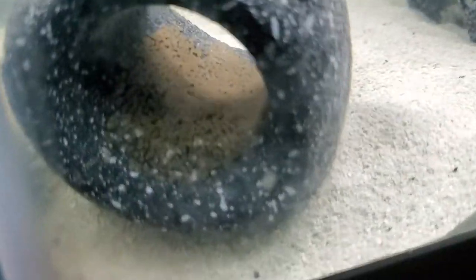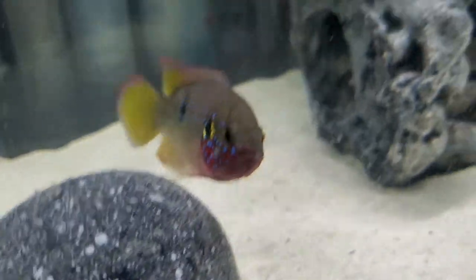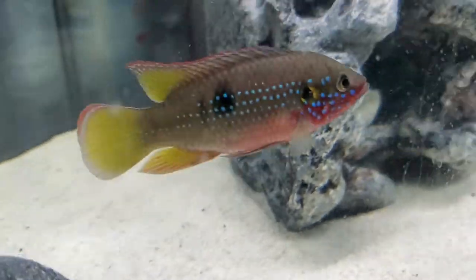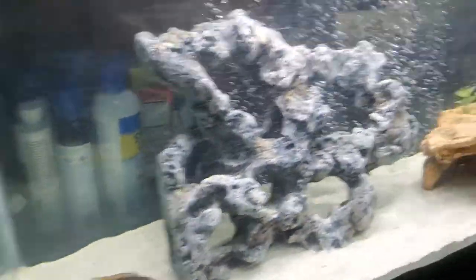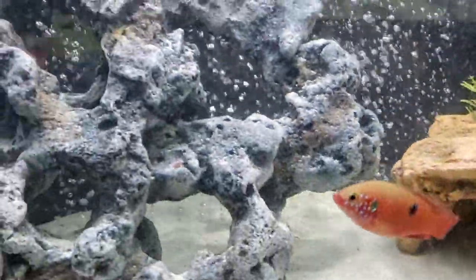Once he gets out of there you can see it a lot better. Look at that, that's crazy. You know what he's doing in there — you know why he's going in there? Sowing his seed. What a beautiful fish.